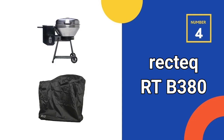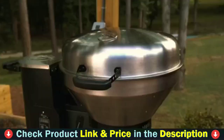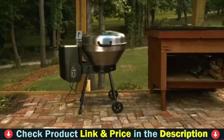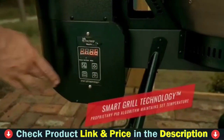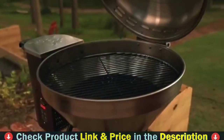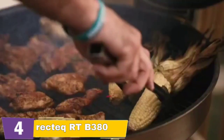Number 4 in our list is the Recteq RTB380 Wood Pellet Smoker. For expert chefs and novices alike, the RTB380 Bullseye Wood Pellet Grill is your weekday workhorse and launchpad into the wood pellet grill world. Recteq's beloved RTB380 Bullseye is the hottest pellet grill on the market — both literally and figuratively — reaching temperatures up to 749°F. Not only can you smoke low and slow at temperatures as low as 225°F, but you can crank up the results with a picture-perfect sear as the Bullseye hits those high temps with ease.